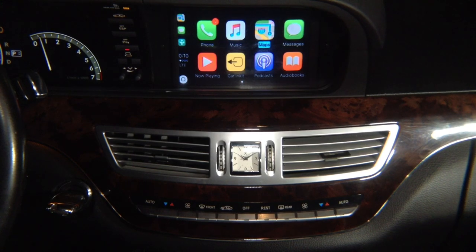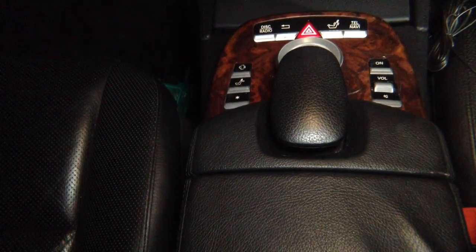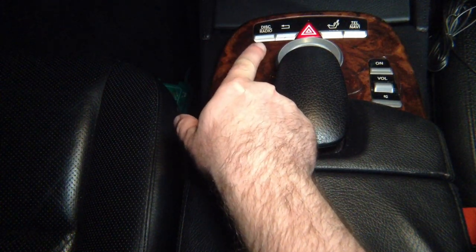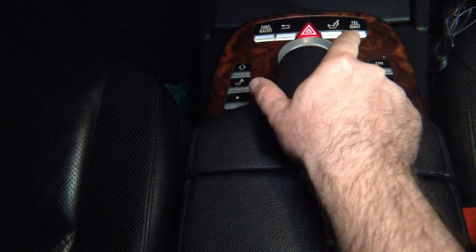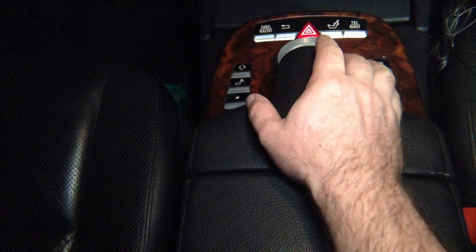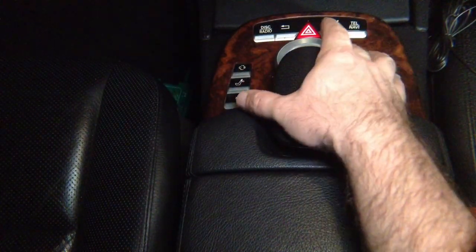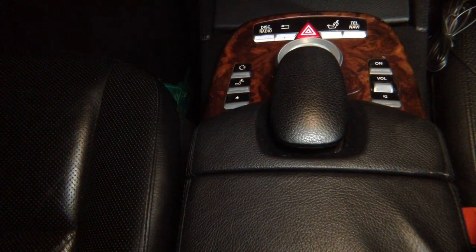The interface is controlled by the joystick. Let us show you what the joystick does. The disc button is Siri, the back is back, the telephone and Navi button turns on CarPlay, and then the main joystick left to right controls the CarPlay and highlights the options you choose.